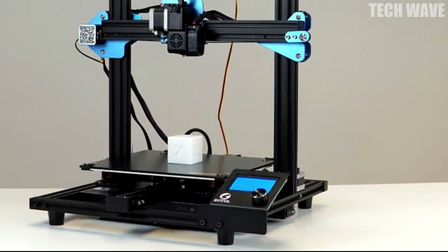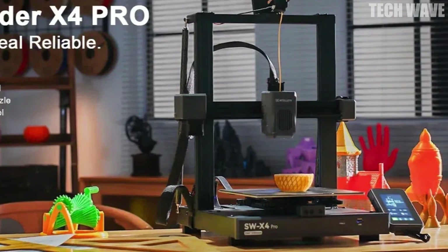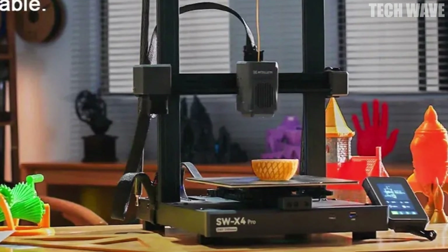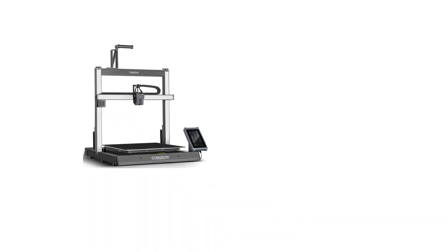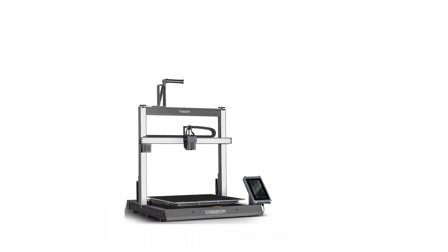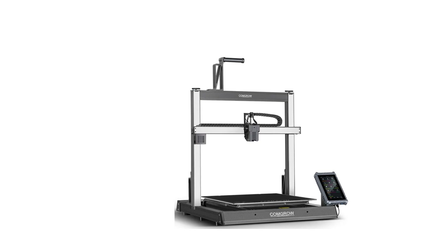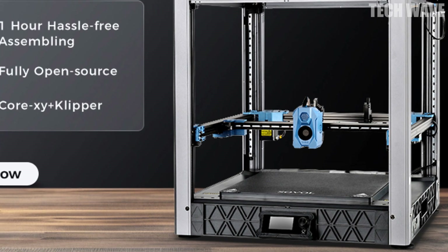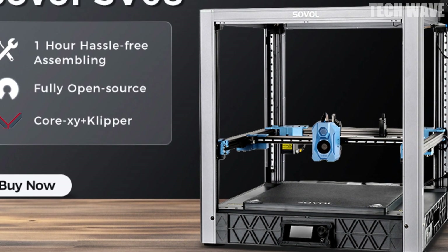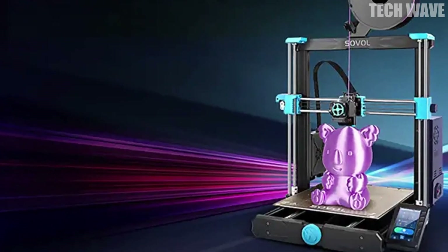Touch-tap control: a vibrant 7-inch HD touchscreen powered by Klipper firmware puts full control at your fingertips — no extra hardware or complicated setup required. Integrated LED lighting helps you keep an eye on every detail, even in low light.